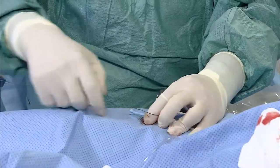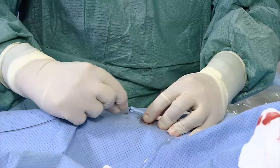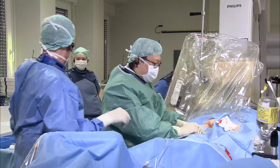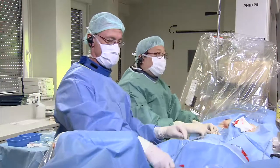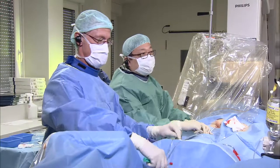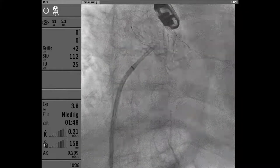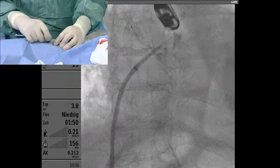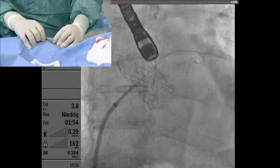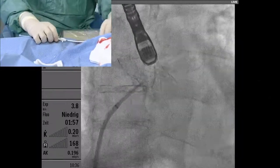LA pressure is low, about 5-6 — please give more infusion. Is heparin given? Not yet, but it's ready. A tip for the audience: if the needle is not going through, rather than keep pushing, you can use diathermy — just touch it and it pops across very easily. This crossing was very straightforward.